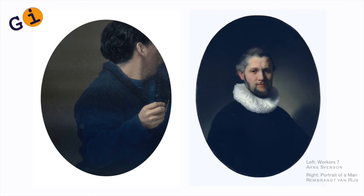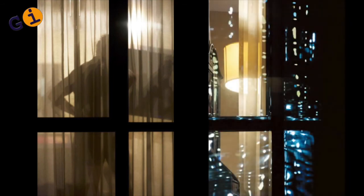How nobility is shown in many paintings throughout history is through the oval. So I turned the tables in a way that the neighbors — who were wealthy inhabitants of New York City — were relegated to a very harsh geometric container. And the workers were awarded the oval.